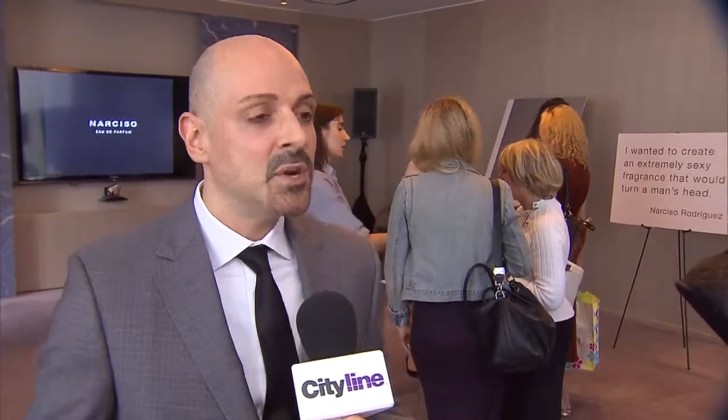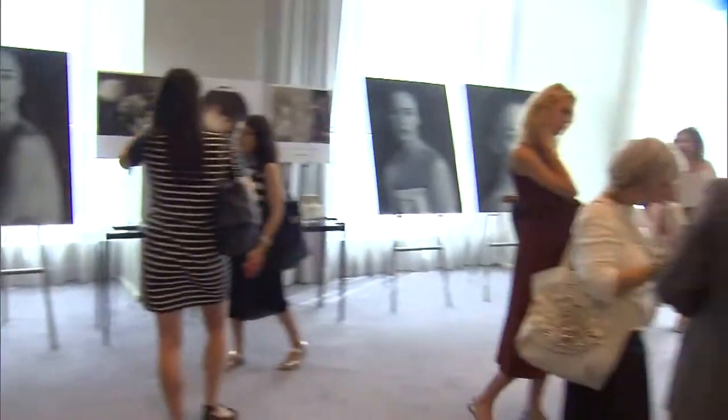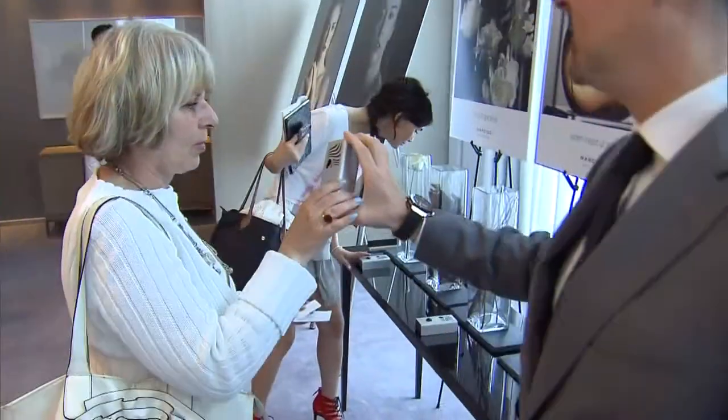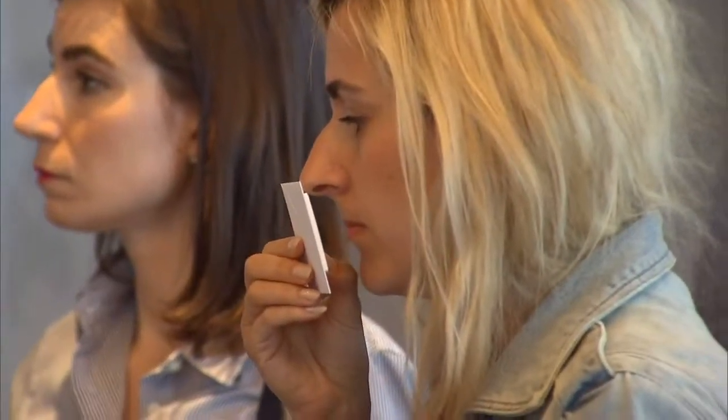We're so excited — we have a wonderful launch. It's Narciso's new fragrance that we're launching here in Toronto. It's a beautiful fragrance. We have had so much success with Pour Her, his very first fragrance, and we're very excited that we now have something new. A woman can experience a different facet of Narciso.